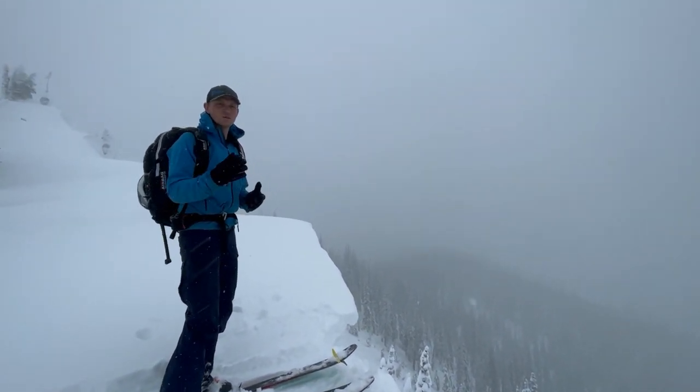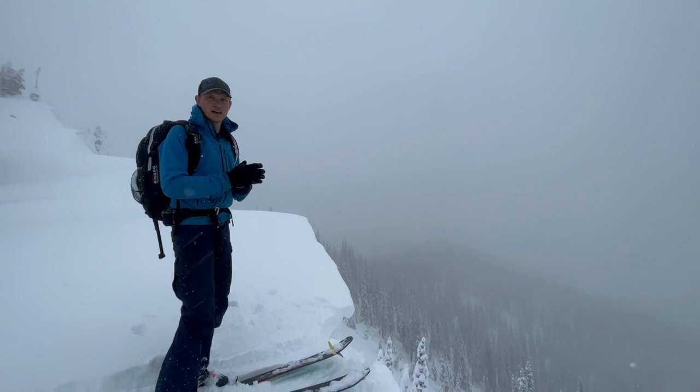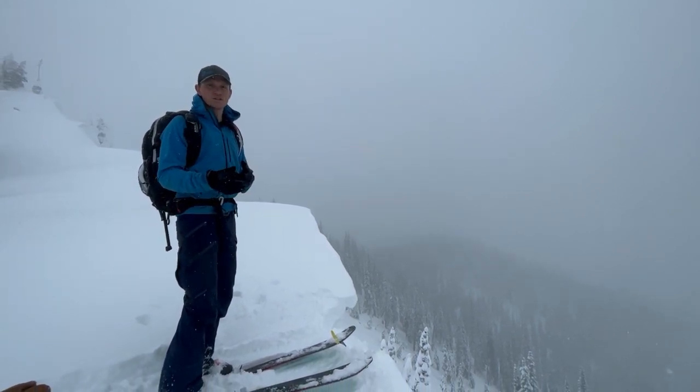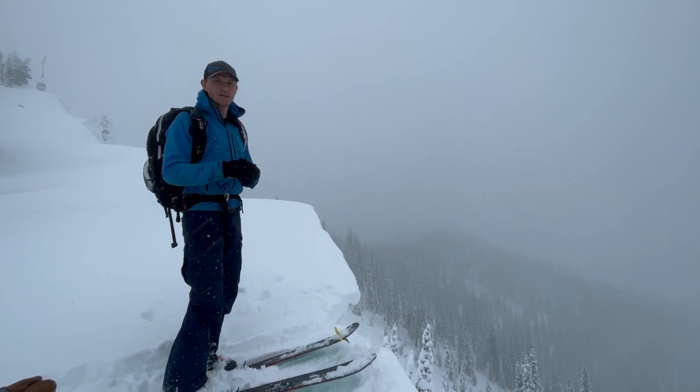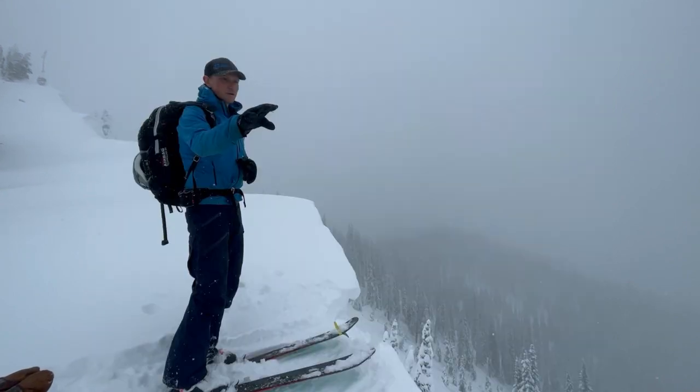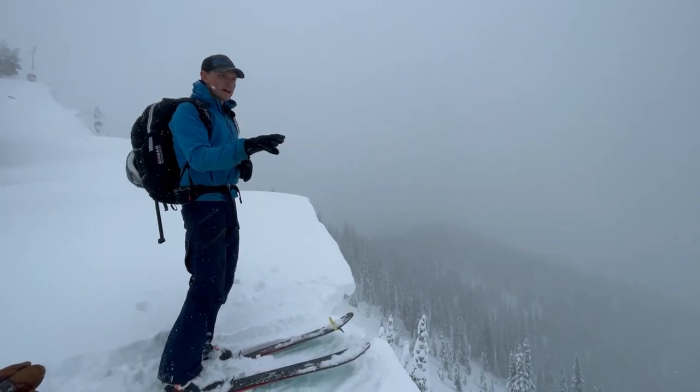We're up in the Swan Range. This week we had reports of a remotely triggered avalanche, and we also got observations that people were finding buried surface hoar with easy propagation in snow pit tests. We just got to upper elevations on leeward aspects and found that buried surface hoar.